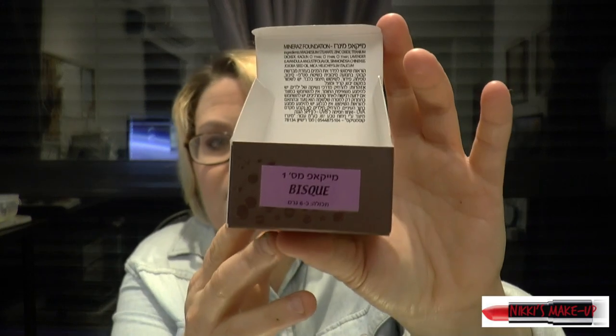The next thing I'm going to show you is the foundation that I chose. It's called Biscuit — it's more of a fair color foundation. I'm not going to swatch any of these because it's in mineral powder form and it's going to be a big mess. This is what it looks like. If you like what you're seeing and want more information about the company — it is overseas — write to me and I will gladly give you all their information.